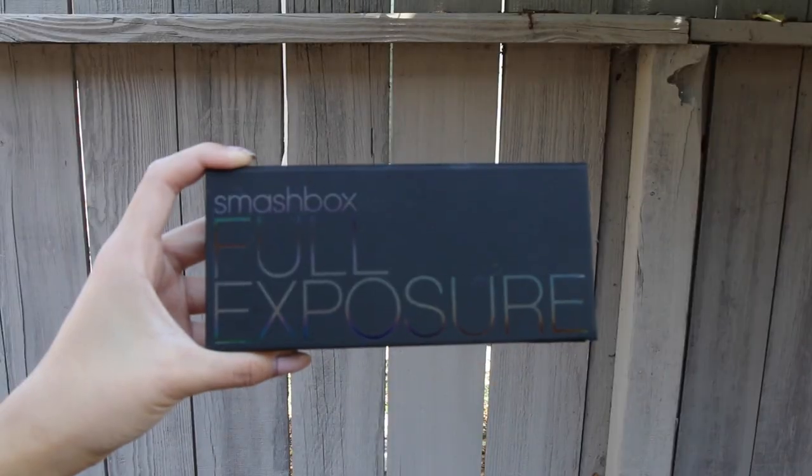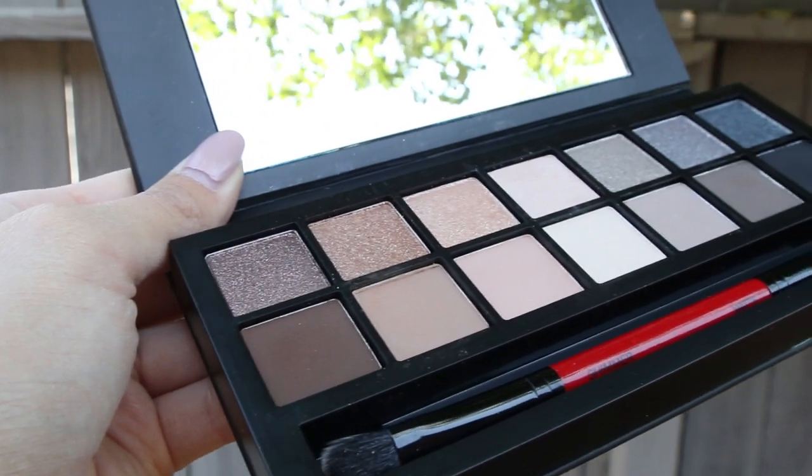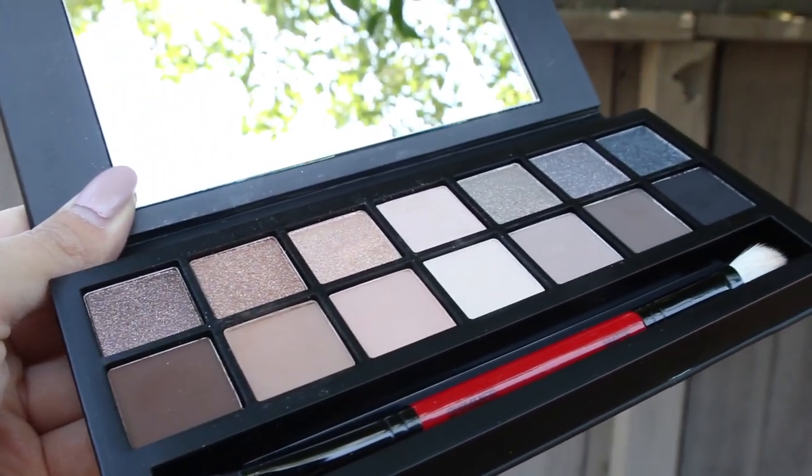The first thing is this palette right here. This is my Smashbox Full Exposure Palette. The colors are beautiful. I love this palette so far.